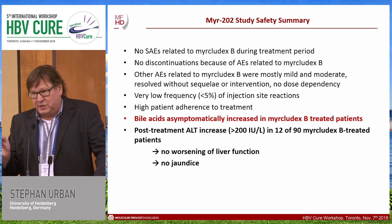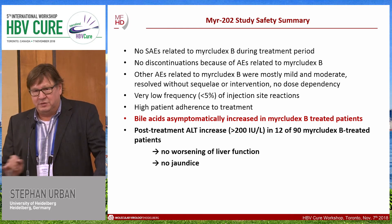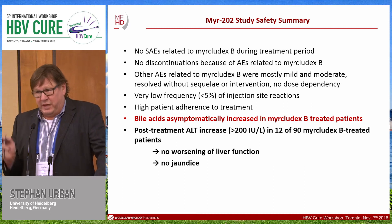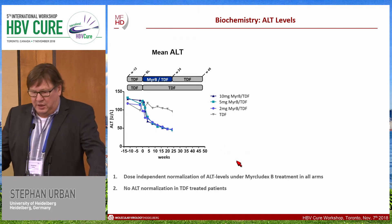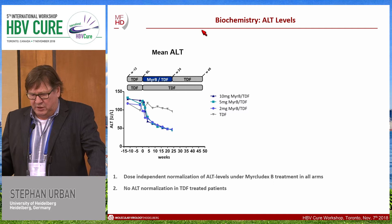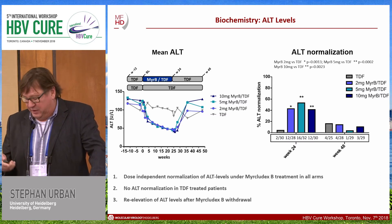We now know that there are individuals who do not have functional NTCP without any pathological liver signs. In contrast to other transporters such as OATPB1B1 causing Rotor syndrome, lack of NTCP does not induce clinical symptoms in the liver. Looking at the biochemistry of this trial, we see dose-independent normalization of ALT levels in all Myrcludex B-treated arms in a biphasic manner, and no ALT normalization in the tenofovir-treated patients. However, there was re-elevation of ALT levels after Myrcludex B withdrawal, so by the end of the follow-up phase the pronounced ALT normalization effect was not maintained.